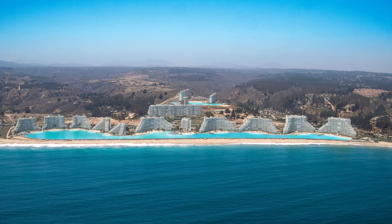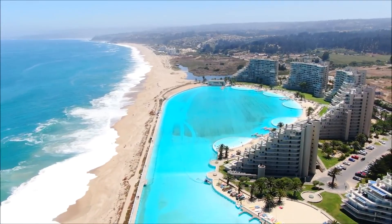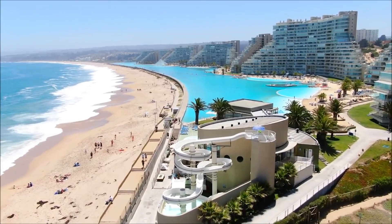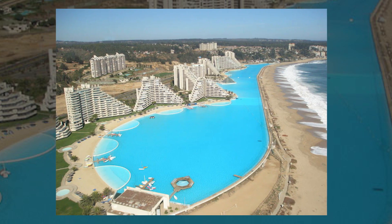It opened in 2007 as part of the San Alfonso del Mar Resort, which has thousands of apartments, condos, and hotel rooms. The public can't use the pool, but all resort guests and residents can use it as much as they want.